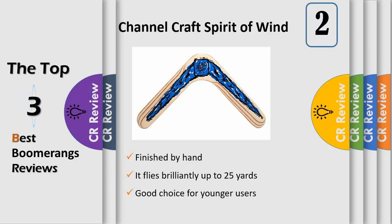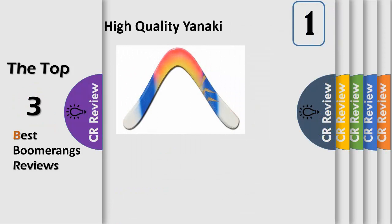Made in USA like Channel Craft's other products, this Spirit of Wind boomerang was proudly crafted in the USA. Right-handed boomerang. One of the most popular hobby throwing boomerangs in history.